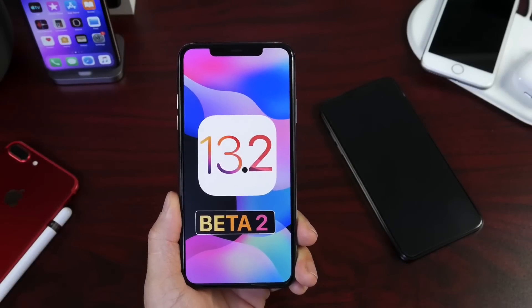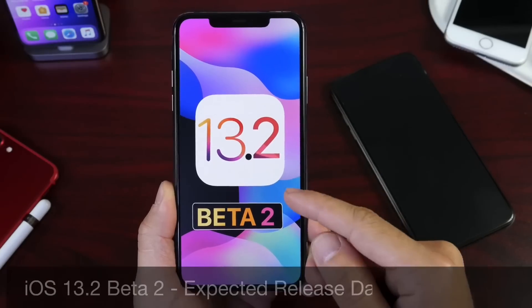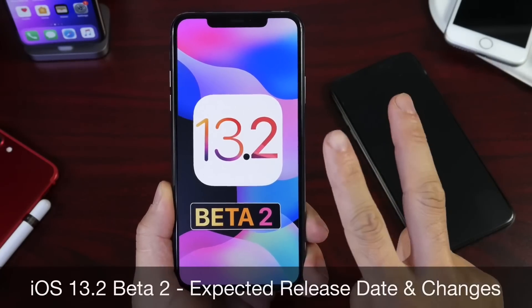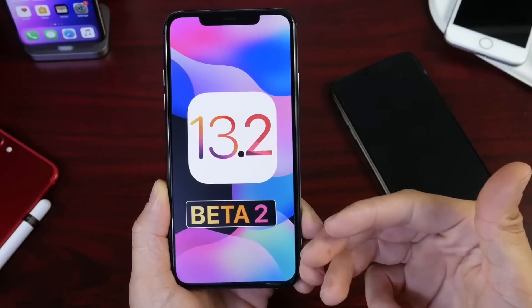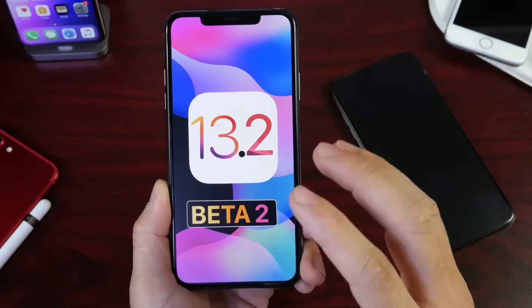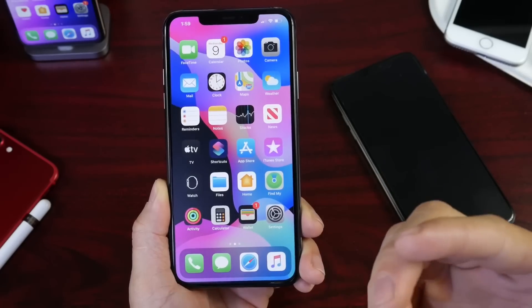Hey guys, iDevice Help here and welcome back to the channel. Today I want to talk about iOS 13.2 developer beta 2 expected release. We're going to break down when we can expect the next update for 13.2 and what we can expect with the next beta.